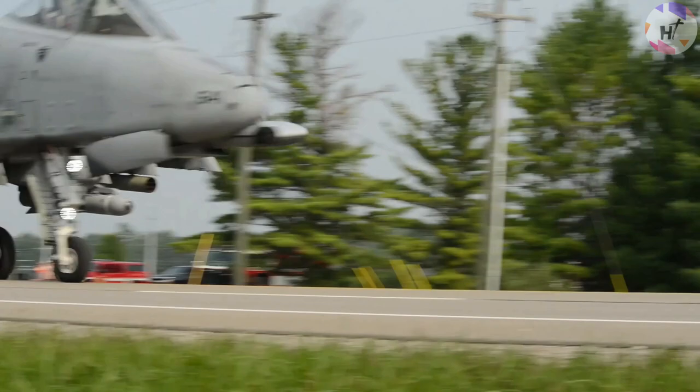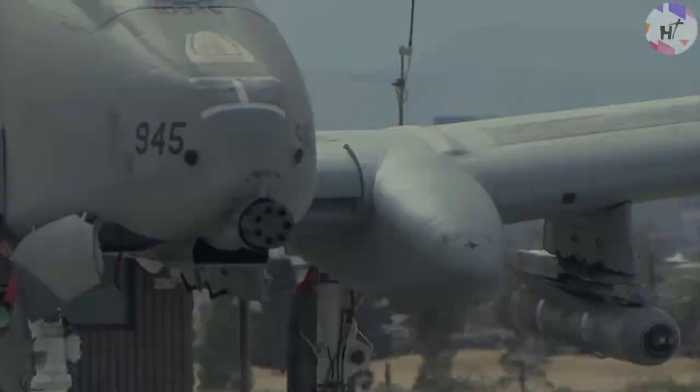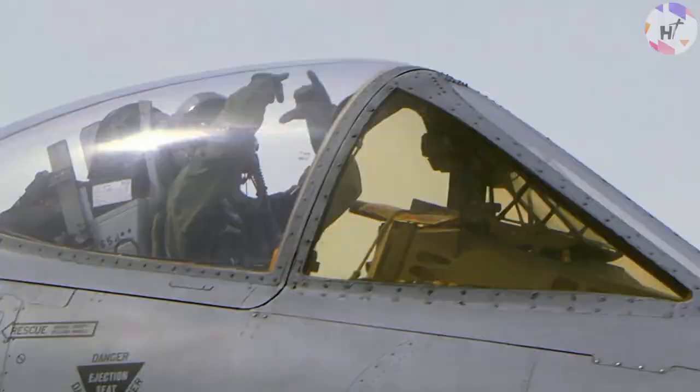But how do they really do it? Welcome back to another episode of High Technology. Today, ride with us as we explore how the US Air Force lands a massive A-10 in the middle of a highway.